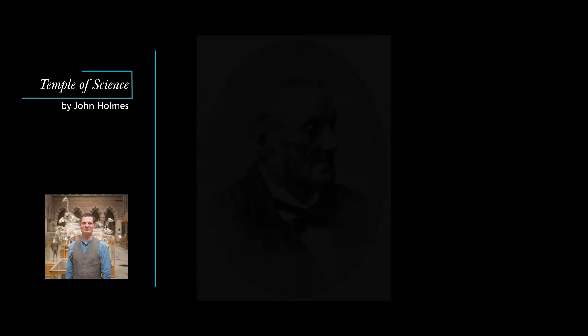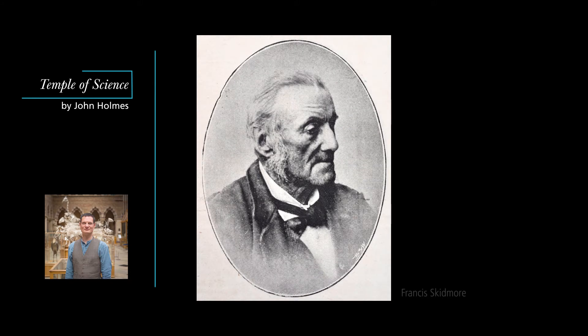The roof of the museum was subcontracted by the architect Benjamin Woodward to Francis Skidmore, an iron worker from Coventry, who worked with many of the leading architects of the gothic revival. Skidmore was deeply influenced by the writings of John Ruskin, who, as we saw in the last episode, also worked on the design of the museum.